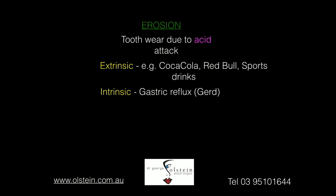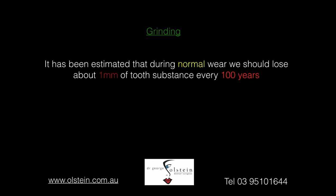It can also be an intrinsic source, meaning it's coming from inside the body. The most common cause is a condition that medical people call GERD — G-E-R-D — or gastroesophageal reflux disease. This means you get a regurgitation of stomach acids, and a lot of people just suffer from this condition. If you have this latter condition, it's probably best that you first consult with your GP, who can prescribe you medications to keep this under control. The next cause of tooth wear is teeth grinding.